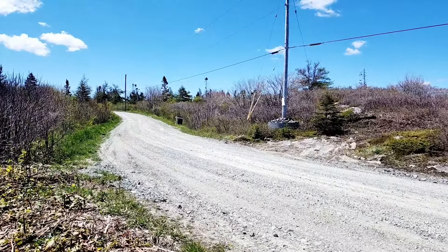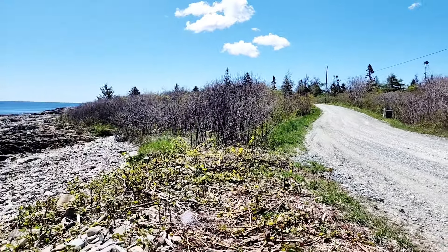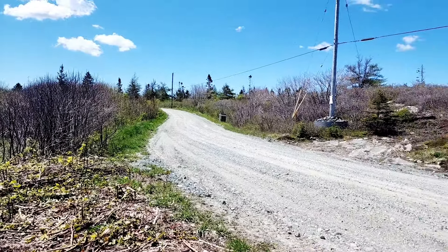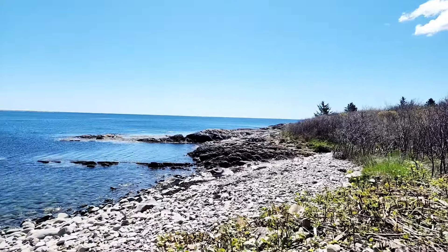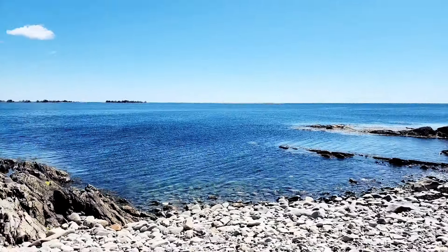There's a whole lot next door to us as well, and that would be their oceanfront property to go with it. So if you're looking for a place in Nova Scotia on the ocean, in this area down towards Liverpool.